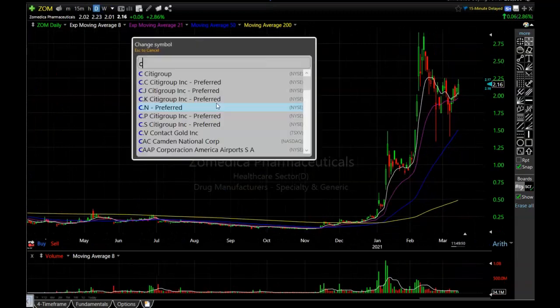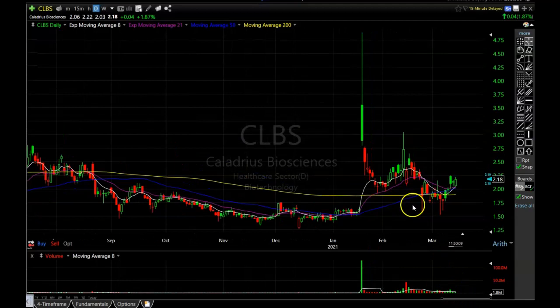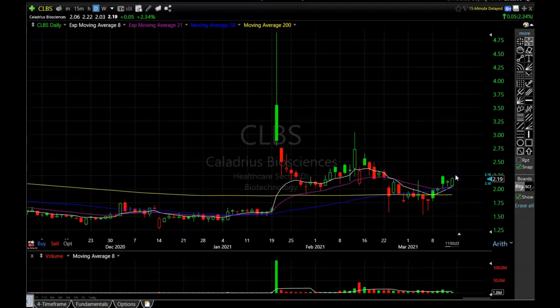The next one I want to go over is CLBS. Some guys in the patreon were talking about this stock just yesterday or the day before — it's got some social media buzz around a potential drug that's going to be approved soon. It definitely looks like it's being accumulated — it's popped above those moving averages and it is holding that 8-period EMA. If it can bust above this high right around $2.30, I think CLBS could be a big mover. I'm keeping a sharp eye on this one — if it breaks above that level it's probably going to be fast.